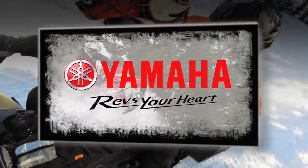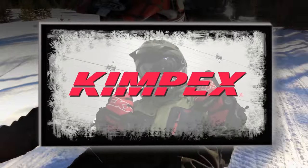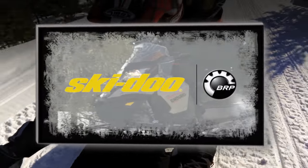STV is sponsored by Yamaha, revs your heart. Kimpax, fueled by fun. And by Skidoo, never stop pushing.